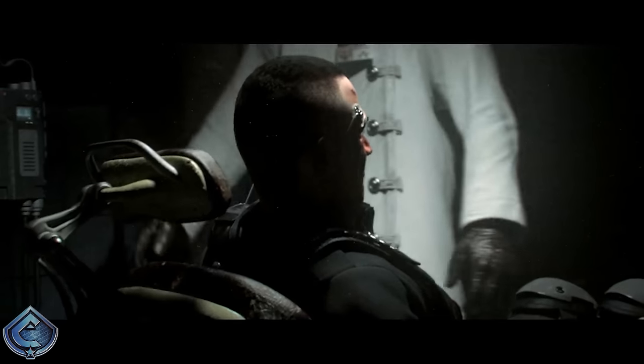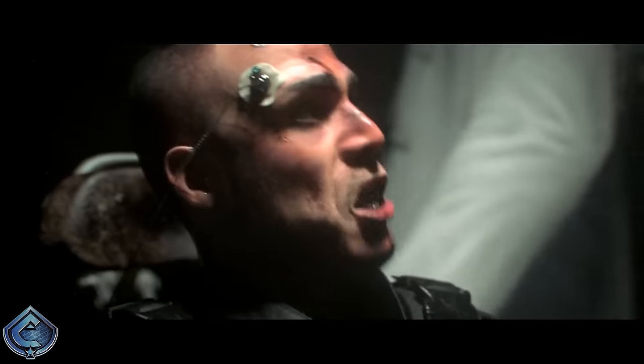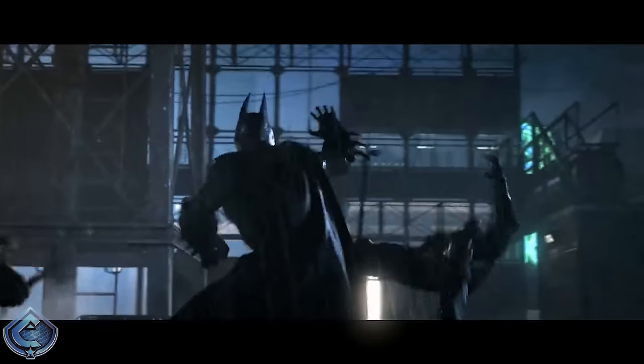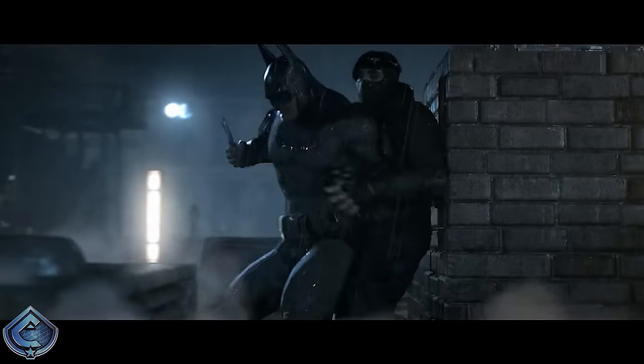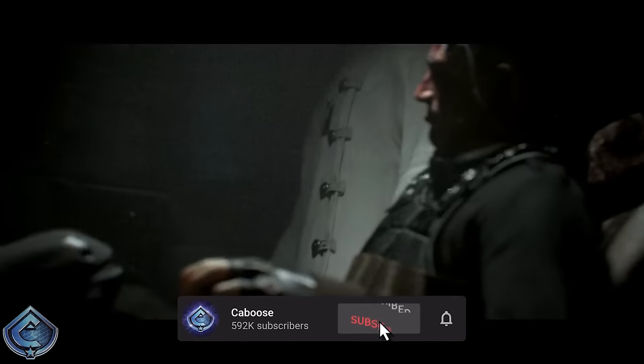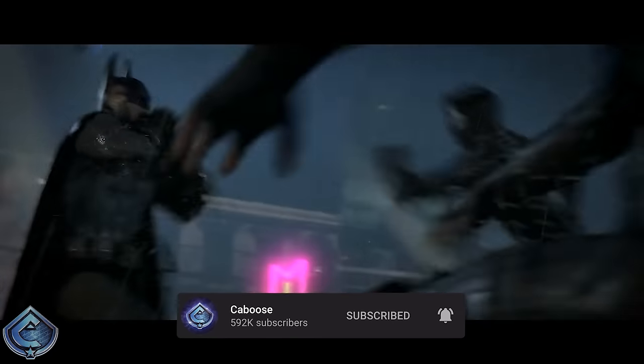Before we jump into the actual ranking, if you think Batman Arkham City is one of the greatest games ever made like I do, scroll down and hit that thumbs up button. If you're new here and want to keep up to date on all things Rocksteady games, I'm going to be making a ton of videos for Suicide Squad: Kill the Justice League when it comes out next year, so hit that subscribe button and turn on notifications.